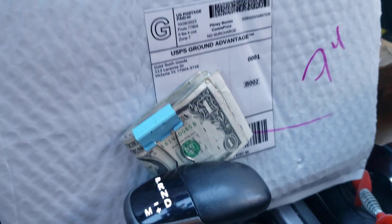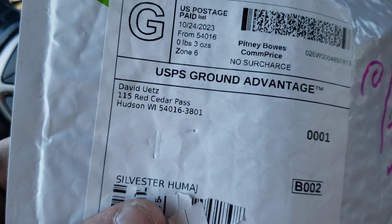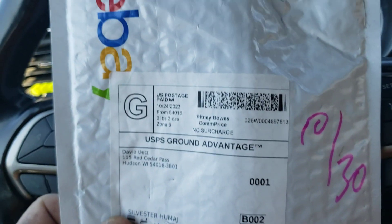This is gonna be a two-for-one situation — we've got two eBay packages. I'm excited about both of these, let's tear them open. They're both something automotive related, of course.